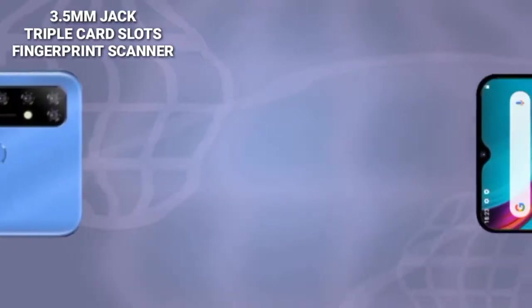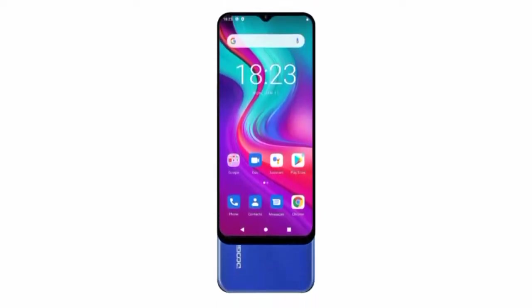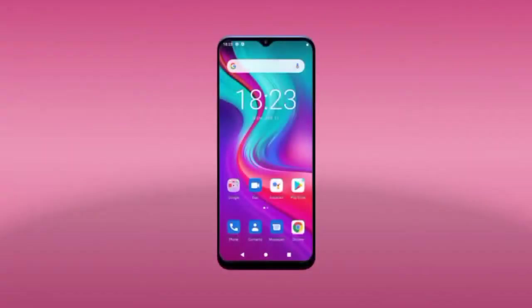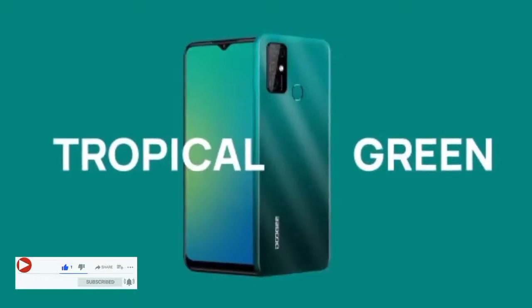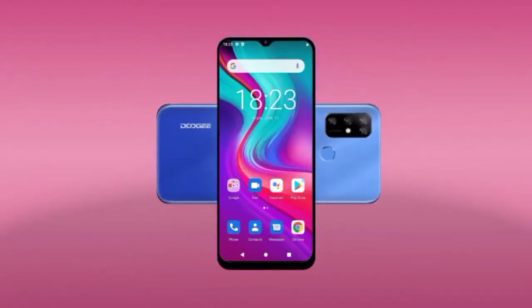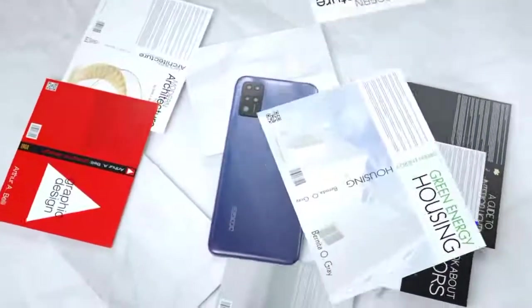Other features of the device include a 3.5mm headphone jack, a triple card slot, a fingerprint scanner at the back, and many others. The device has a price tag of about $110, available on AliExpress. It comes in four different colors: sky blue, midnight black, brick red, and tropical green. Doji has not officially reviewed the device yet, but it is currently listed on AliExpress.